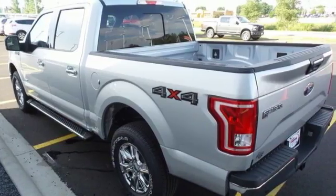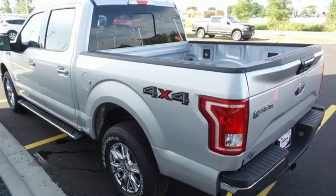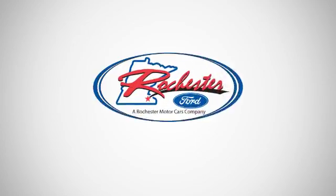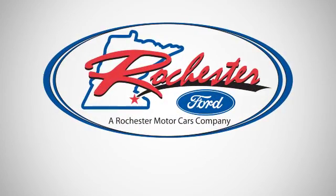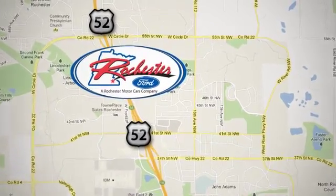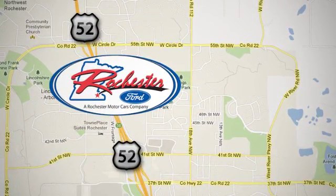Brawn, safety, and fuel efficiency — this F-150 is a smart choice. Come in for a test drive. Experience the difference at Rochester Ford. We're conveniently located between 41st Street and 55th Street NW on Highway 52 in Rochester, Minnesota.